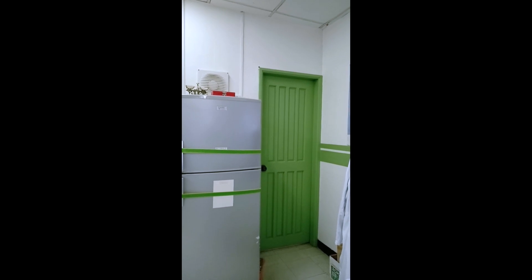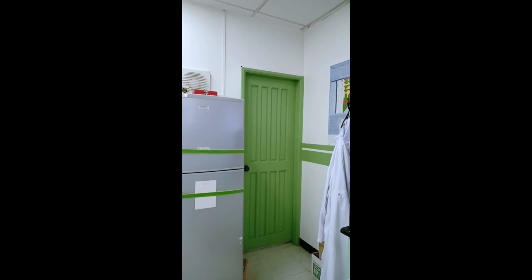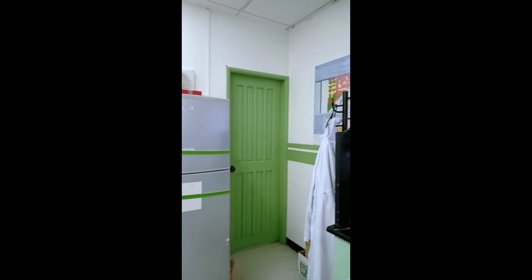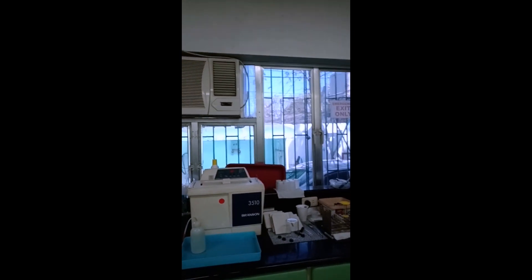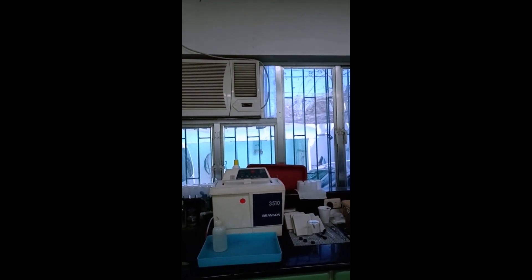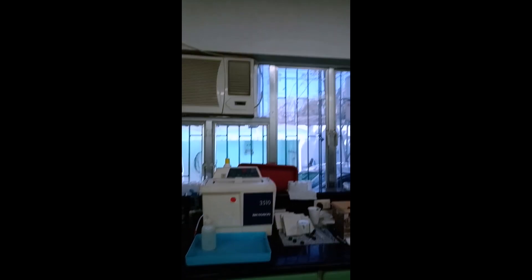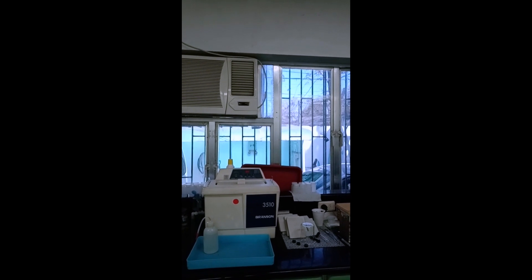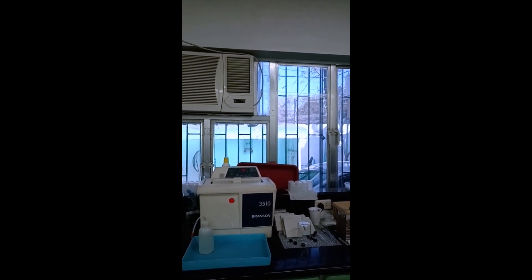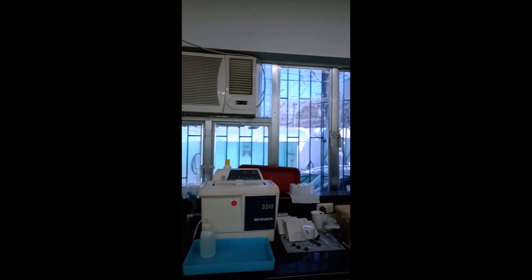And then we have the evidence room — very self-explanatory, so I won't elaborate much on that. It's a restricted area. Here we have the sonicator. This equipment is used for various purposes, and here at the lab we use this to extract multiple compounds from plants with the use of sound energy — hence the term sonicator, 'sona' meaning sound.